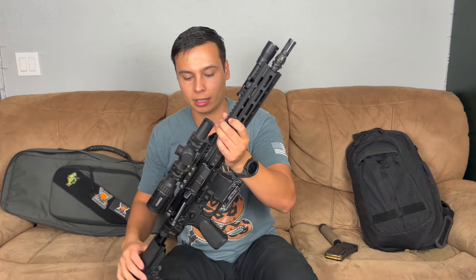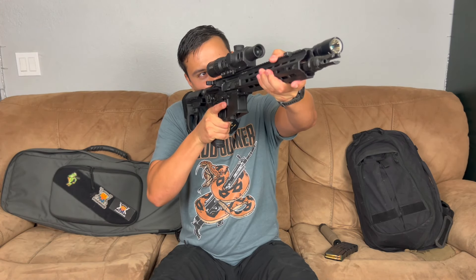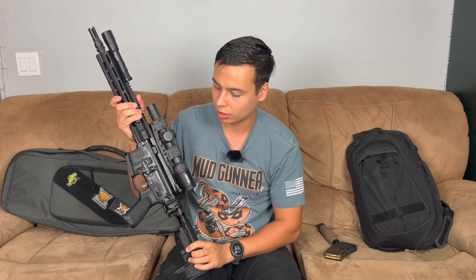The Spur mount is pretty beefy — I like it, but it's kind of a lower mount, like a full co-witness. I'm very used to higher optics nowadays, but shouldering this feels pretty good. It also has a Sons of Liberty M-LOK sling mount and an SB 8.3 brace on there.